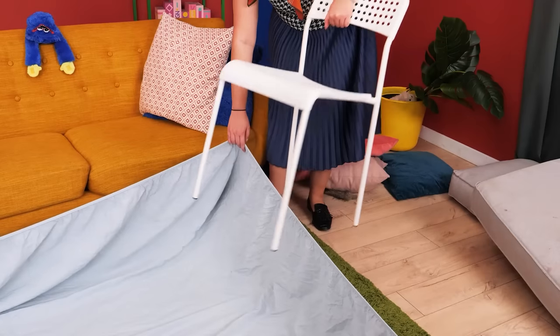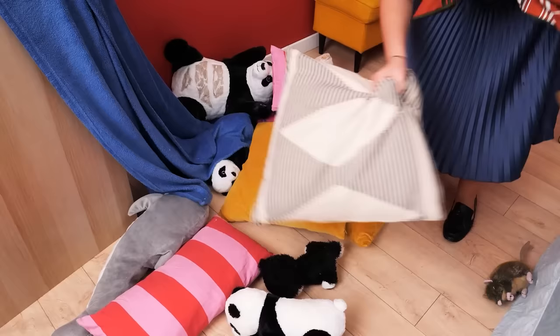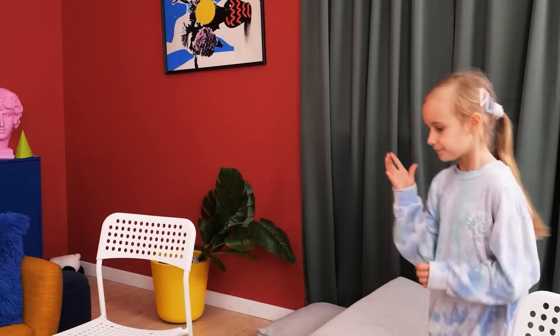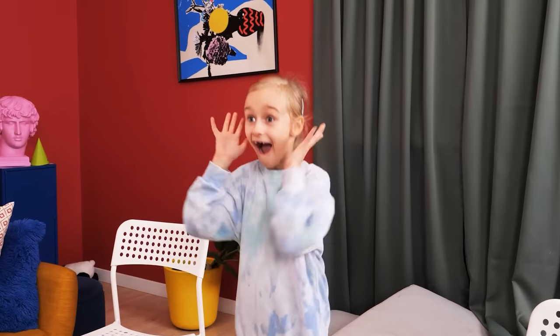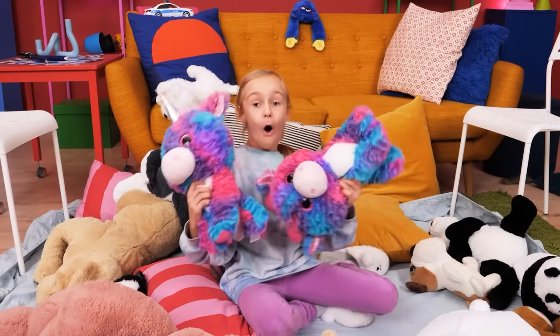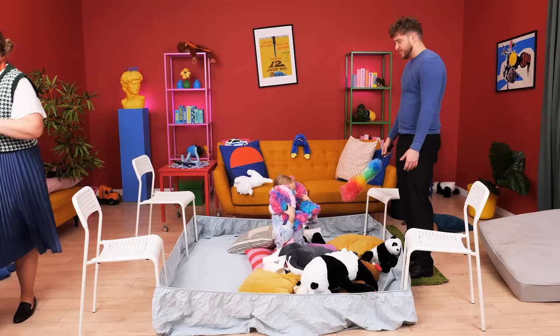Look at all this — everything's a mess! Let's see what we've got. Put these chairs here to keep the bed sheet in place, then toss all the toys in. Almost done! Wow, a playpen! All my toys are here — I love this! Now go dust off the place.